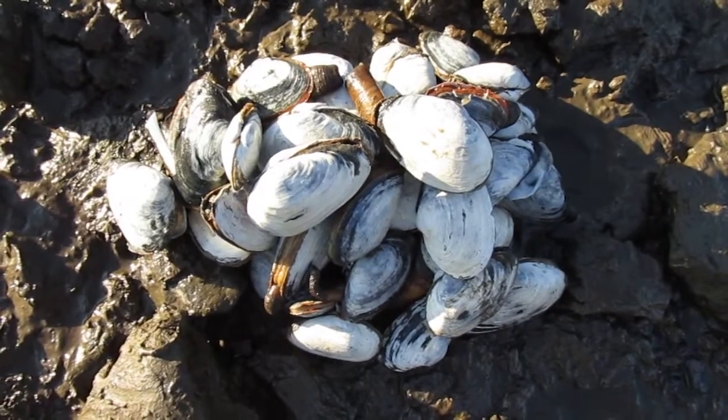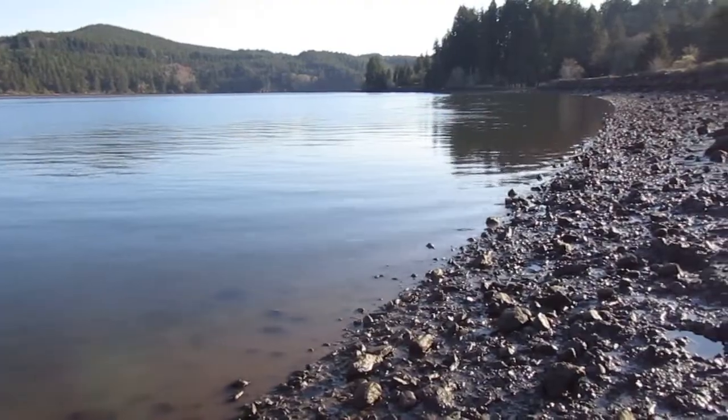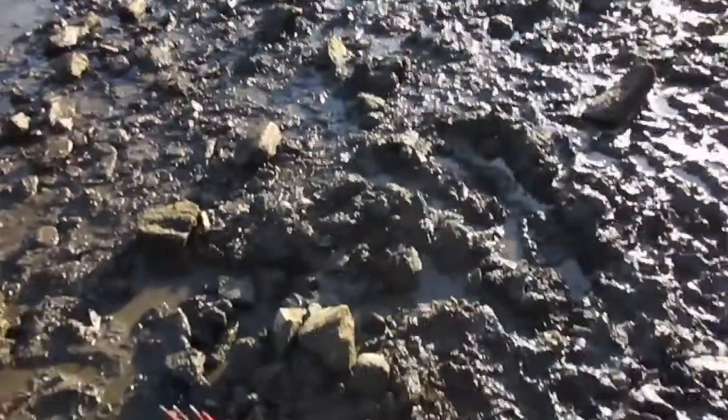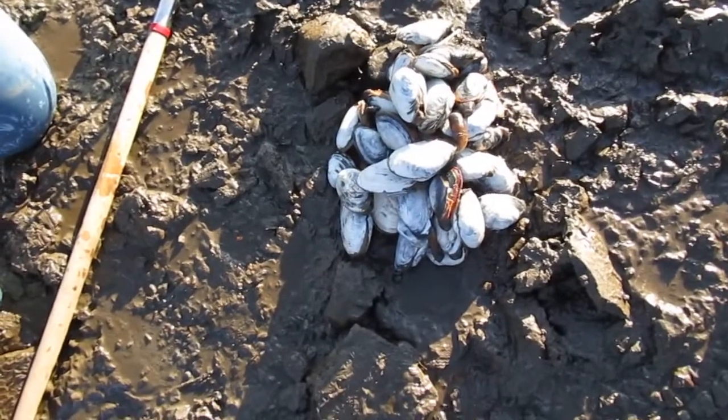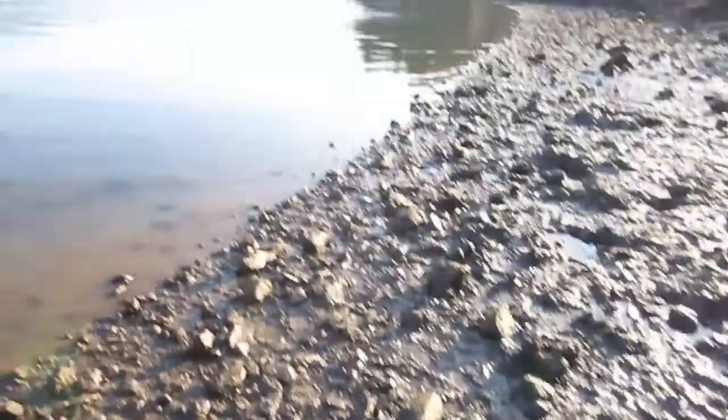Some help from my little helpers. Just wanted to show you this view before we took off. It's beautiful down here by the river. Gorgeous day out. Got this nice pile of clams. It'll be a little bit to clean all those up, but hey, I don't care. I'll take it.